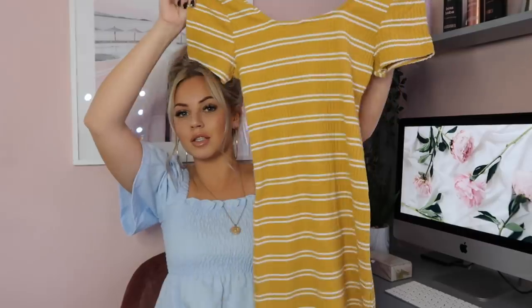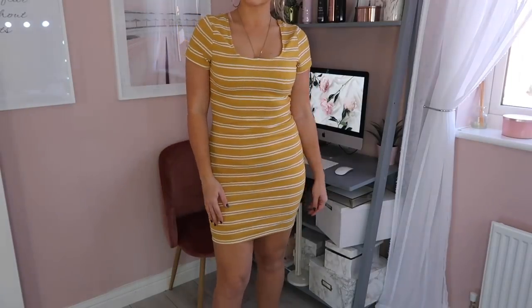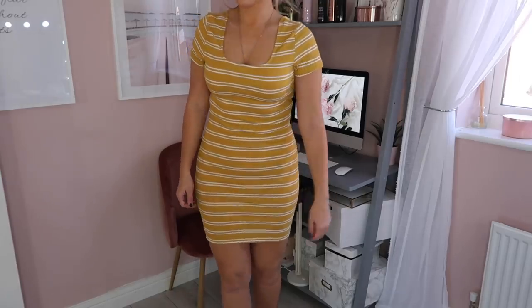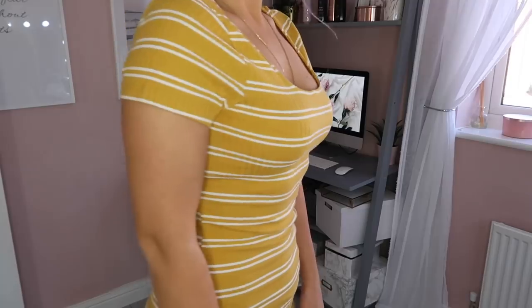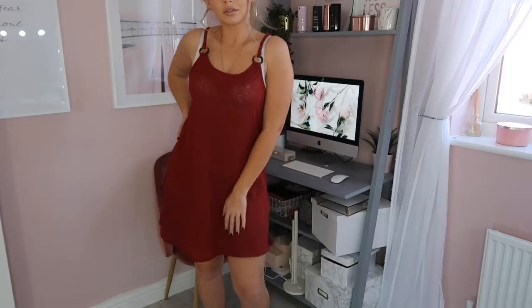Next up I picked up this mustard dress, which was only six pounds — can you believe it? Six pounds for a dress! It's the loveliest material, perfect to just throw on on a hot summer's day when you're hanging out with the children. Throw on some nice flip flops with this — absolutely love this mustard dress.